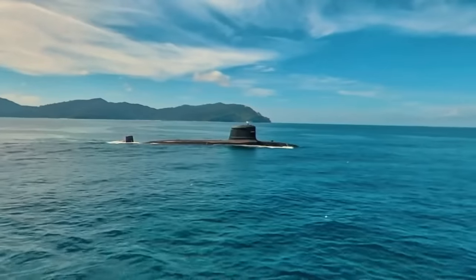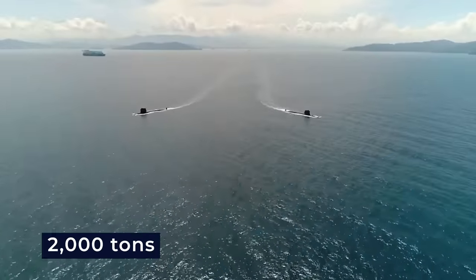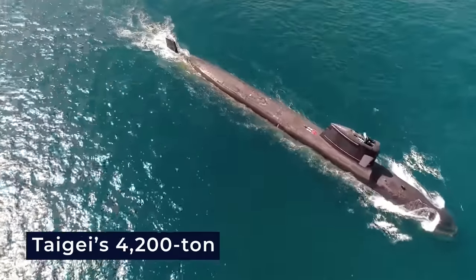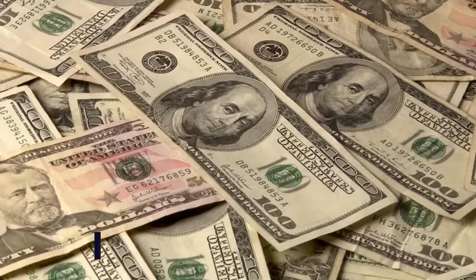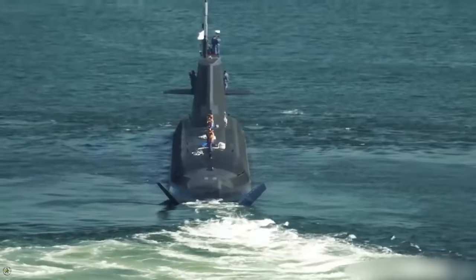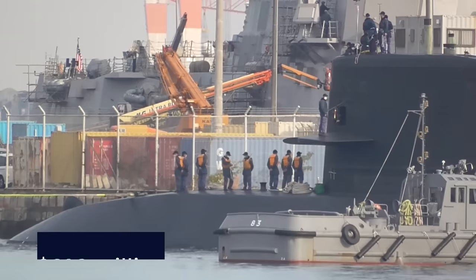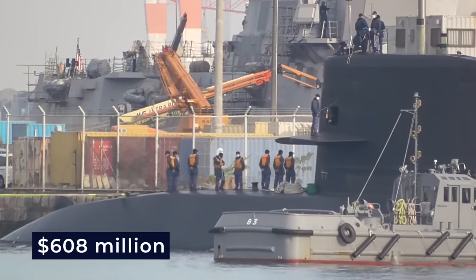Importantly, the Scorpene is notably smaller, with a displacement of 2,000 tons, compared to the Taigai's 4,200-ton displacement. Nevertheless, the Taigai's construction comes at a relatively high cost, amounting to approximately $710 million. In comparison, the Soryu-class submarines cost less, with the standard diesel-electric model priced at $608 million.